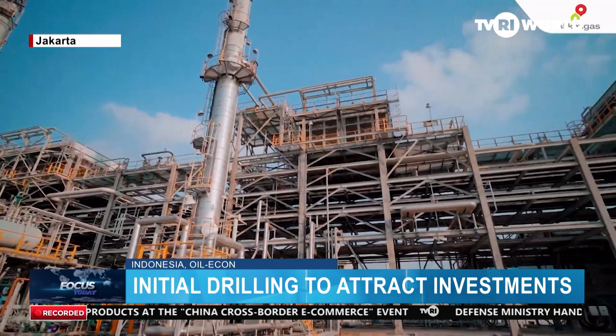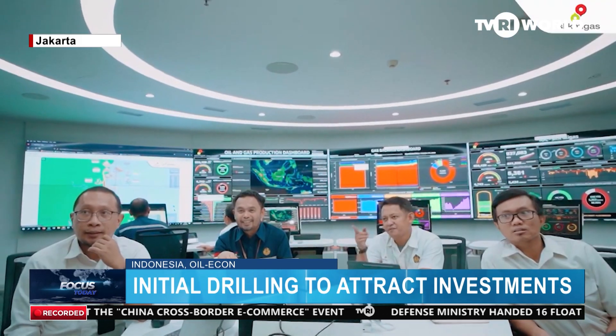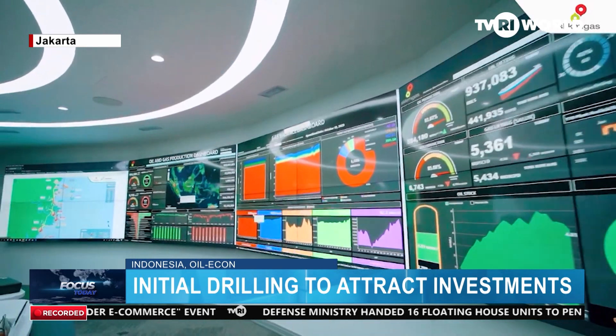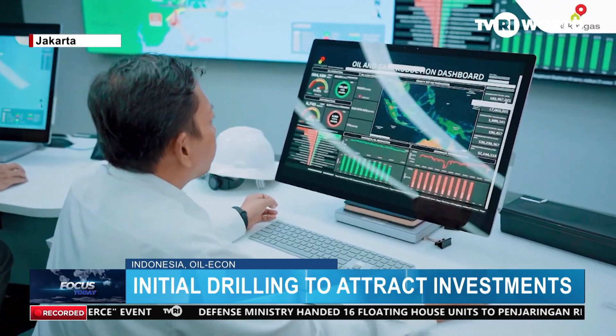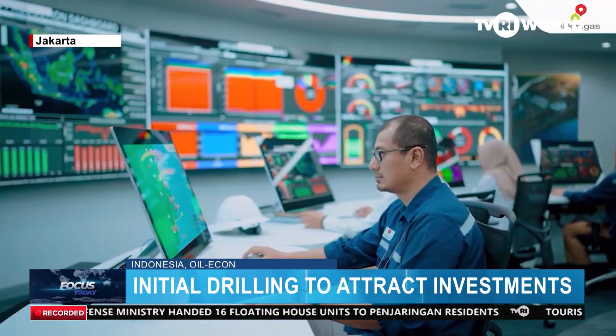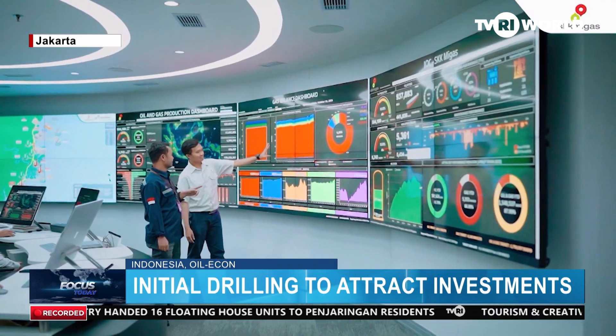According to the regulator, the activity will encourage massive investments in the exploration sector, which is in line with SKK Migas' theme in 2024. The theme is called Boosting Investment for Massive Exploration and Future Growth in Indonesia Upstream Oil and Gas.